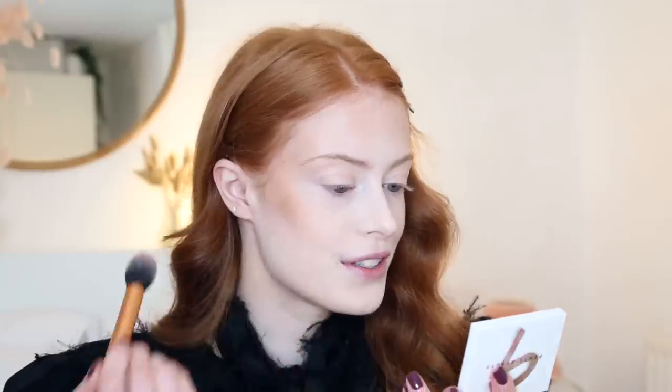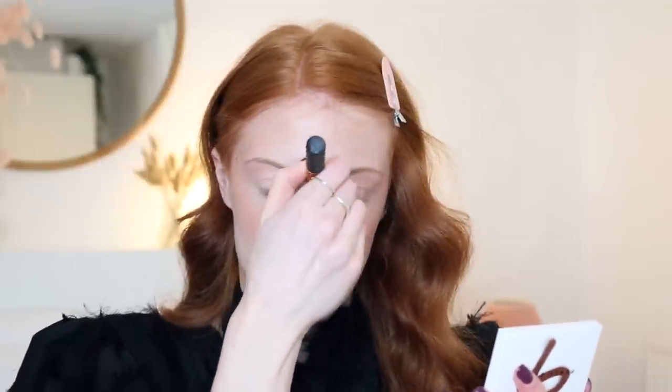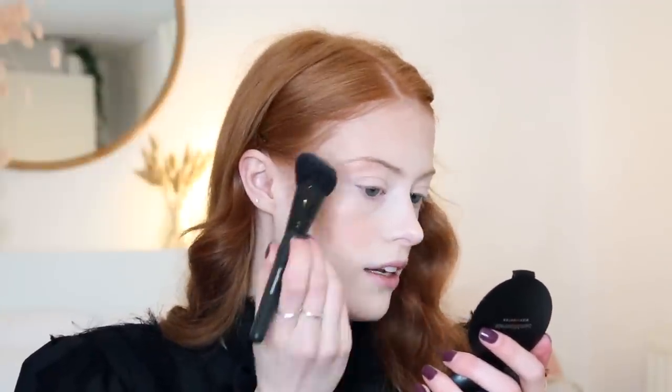I'm then going to go in with my favourite cream blush, which is the Bobbi Brown Cream Blush in the shade Powder Pink. And I like to apply this on a bit of a smaller brush — this one is the Real Techniques Contour Brush. The name is nearly completely rubbed off on this; that's how long I've had it for. I'm just going to pop this on the apples of my cheeks and blend up. And then I like to add it slightly through the end of my eyebrows and sometimes take it onto my nose. I'm going to highlight with the Bare Minerals Endless Glow Highlighter in the shade Free — it's a really nice sort of champagne-y colour highlight.